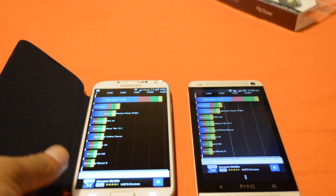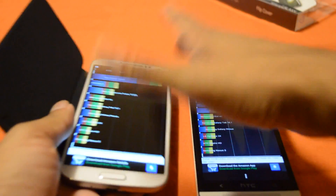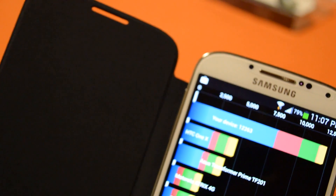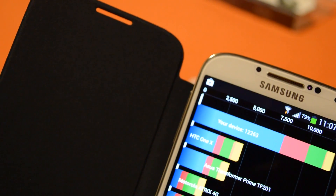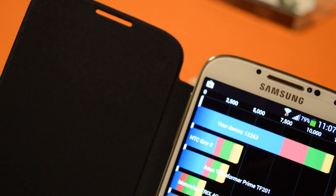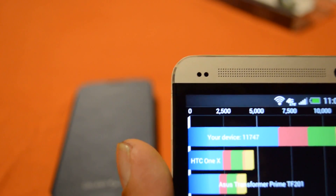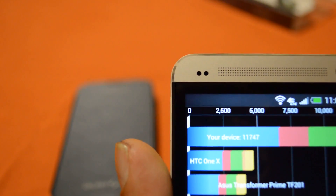There will be a couple hundred points difference in the score. The Samsung Galaxy S4 scored 12,263 — a beautiful score — and the HTC One scored 11,747. So yeah, the HTC One is not dramatically slower than the Samsung Galaxy S4; the S4 is just a bit faster.